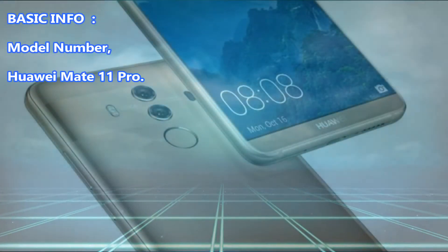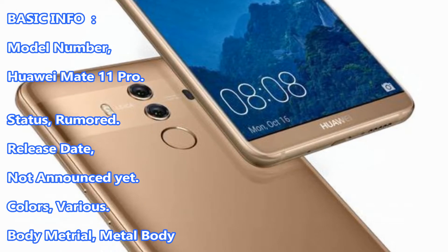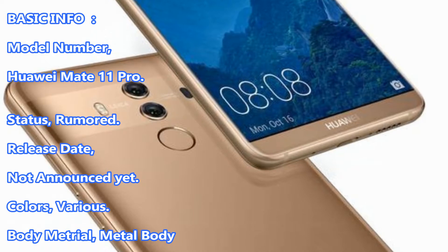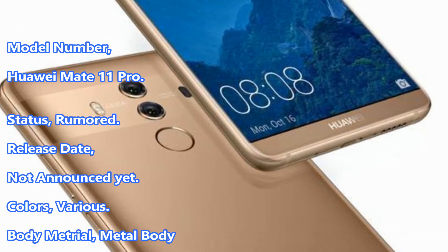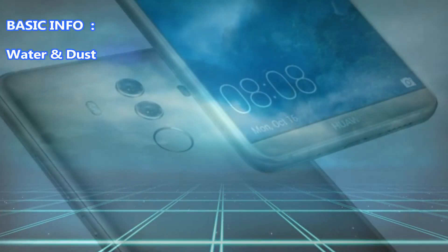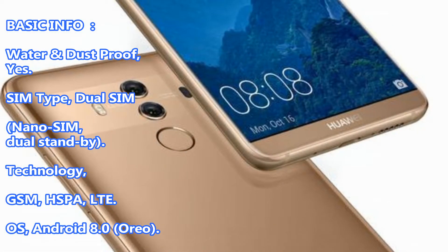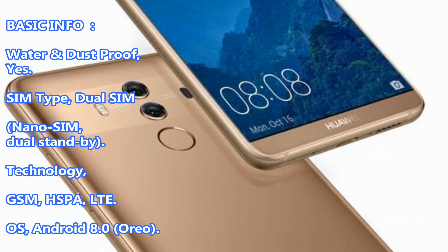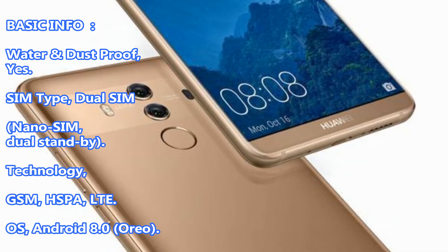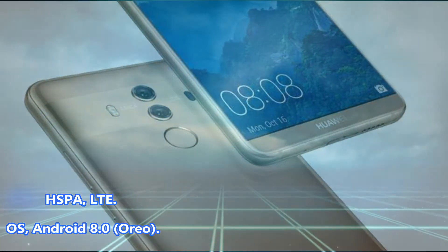Basic info: Model number Huawei Mate 11 Pro. Status: Rumored. Release date: Not announced yet. Colors: Various. Body material: Metal body. Water and dust proof: Yes. SIM type: Dual SIM, Dual Standby. Technology: GSM, LTE. OS: Android 8.0.